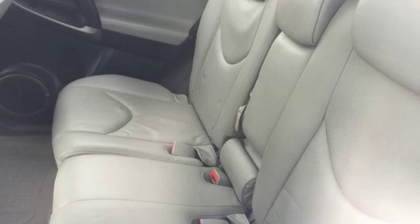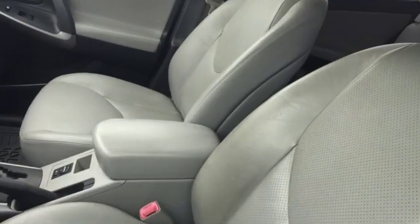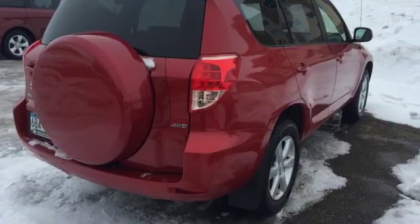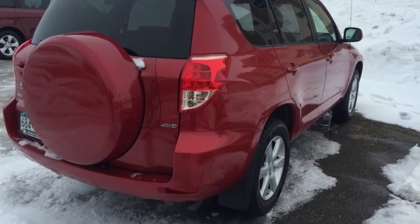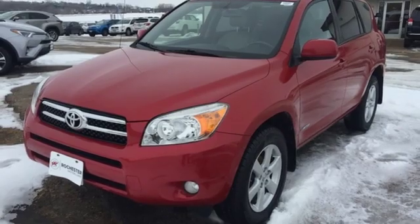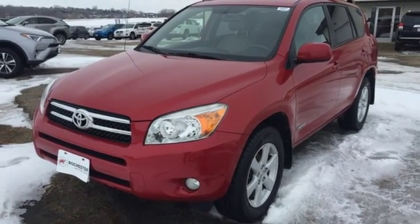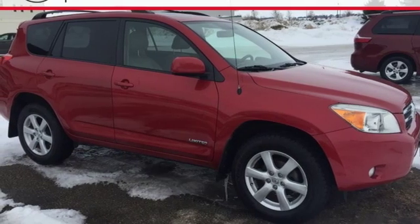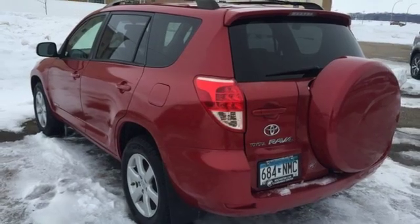Features include auxiliary audio input, 312-volt power outlets, dual-zone climate control, power windows, leather steering wheel, inline four-cylinder engine, aluminum wheels, electronic shift on the fly, and power heated mirrors. Critics from Car and Driver found that the RAV4 boasts class-leading interior space.